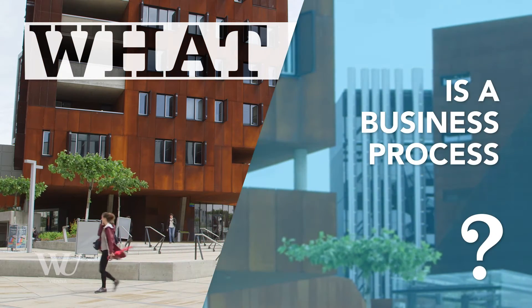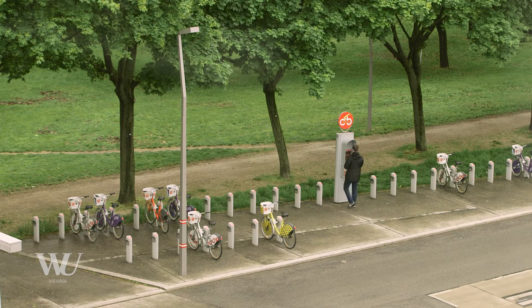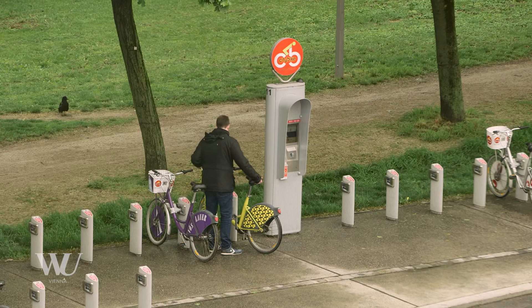A business process is an overall goal that you try to achieve by going through different steps. Take as a simple example renting out a city bike. You have to go to the machine, you have to enter your bank card, you have to select the bike on the screen and then you can unlock the bike at the respective docking station.